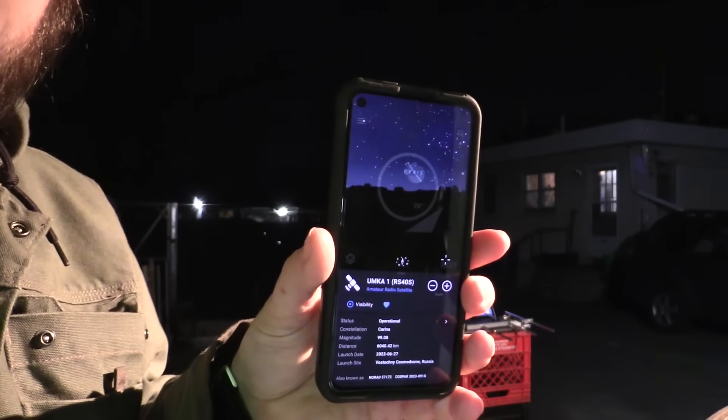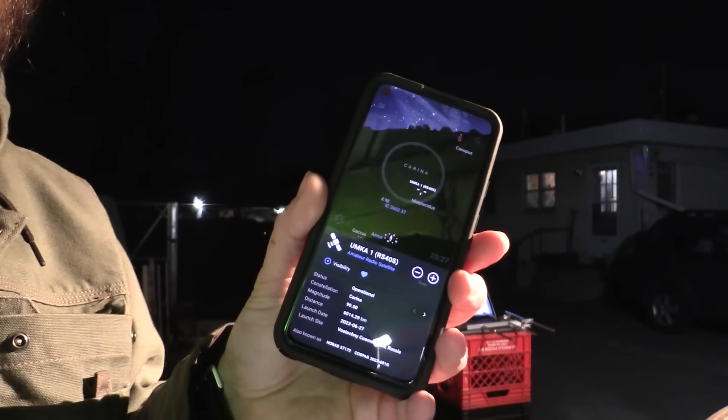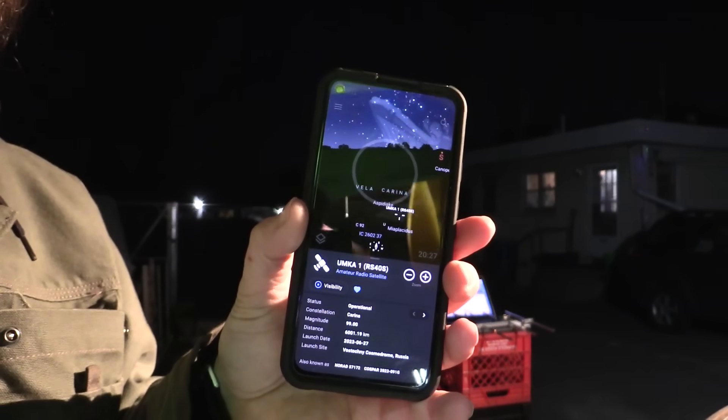This is perfectly normal, right? I'm pretty sure everyone does work from home outdoors at 8:30 p.m. on a stack of milk crates. Stellarium does have an entry for this satellite, which is nice, although the satellite is still below the horizon so I've got to wait a little bit until it comes up.